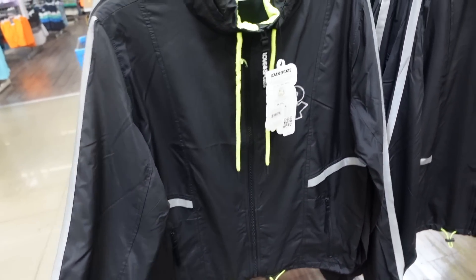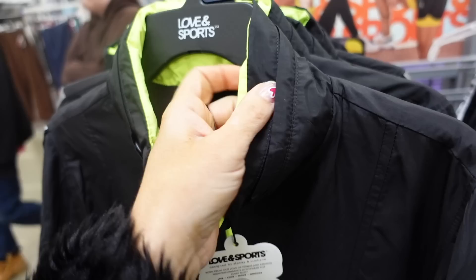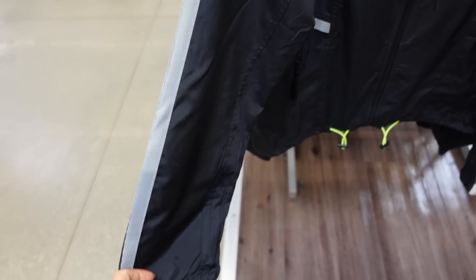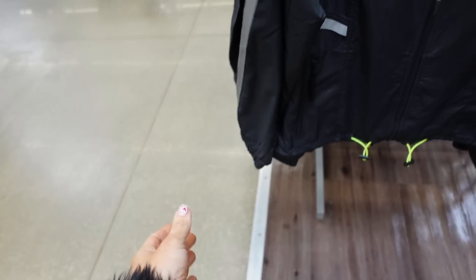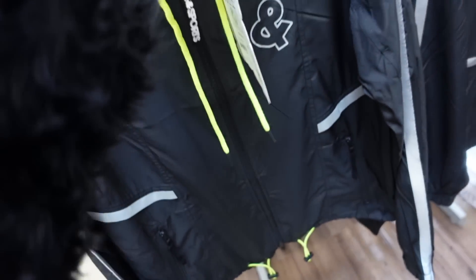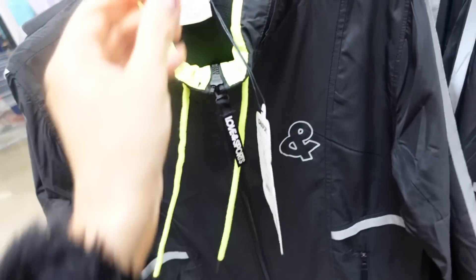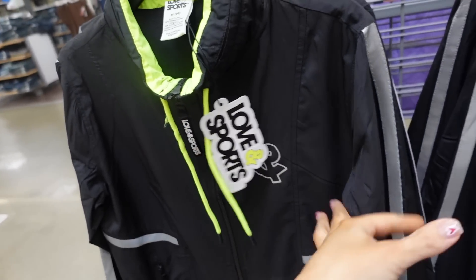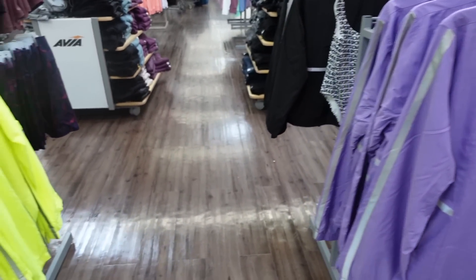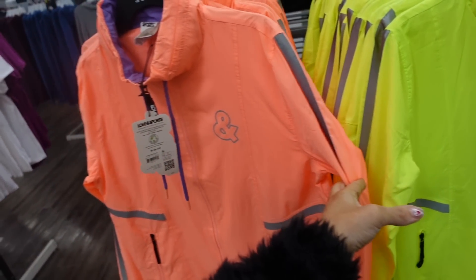Windbreaker jackets from Loving Sports. When zipped all the way up it's a mock neck with a hood zipped inside and a drawstring, a reflective stripe going down the sleeve, elastic on the wrist, and zippered pockets with a toggle down below. Relaxed fit with a reflector detail. These are $40 in black with neon yellow, also purple with neon, super bright neon, and coral with purple.